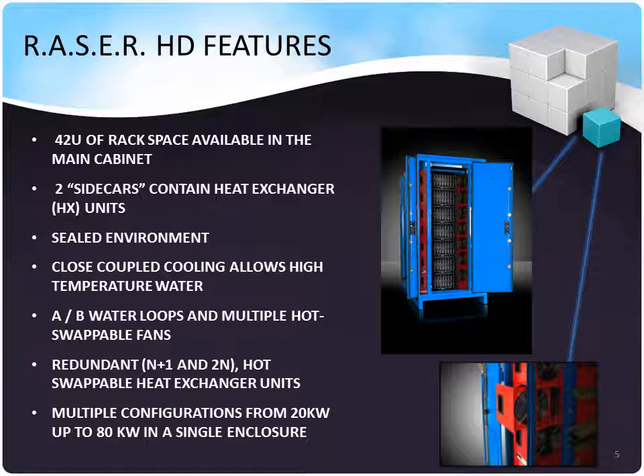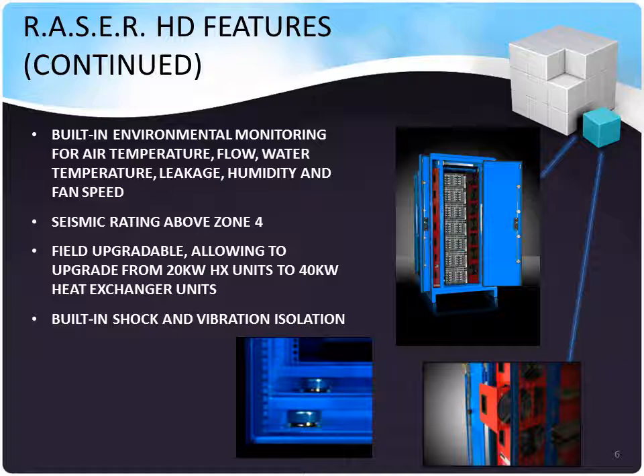Multiple configurations from 20 kW all the way up to 80 kW are available in a single enclosure. Built-in environmental monitoring for air temperature, airflow, water temperature, leakage, and humidity are part of the interior monitoring equipment. Seismic ratings above Zone IV are available — these can take 5Gs at ground level. The heat exchangers are hot-swappable and upgradeable in place, meaning you can future-proof your data center infrastructure and meet the requirements for hotter, faster, higher-performing equipment many years into the future.